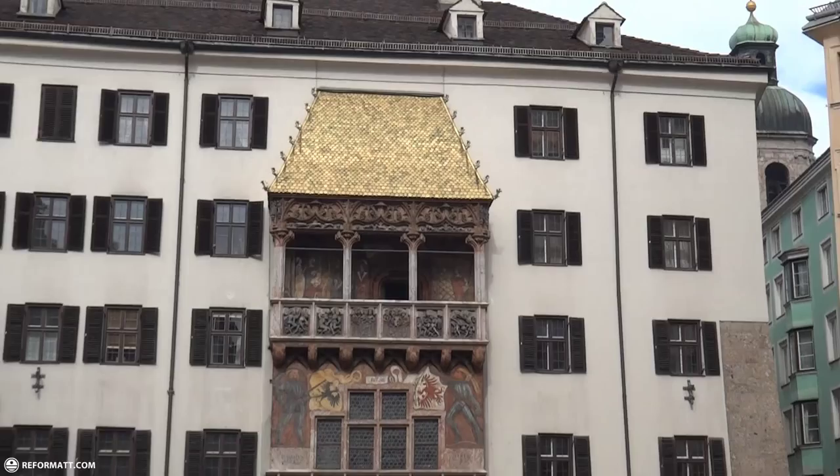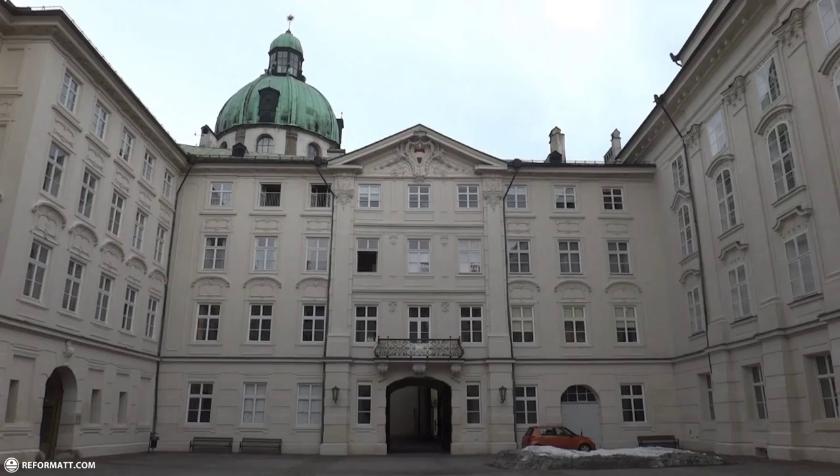We're standing here in the Altstadt, or the old city. And there you can see the golden roof. It's made out of real gold.